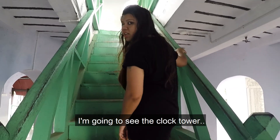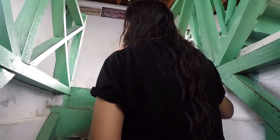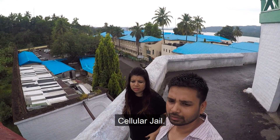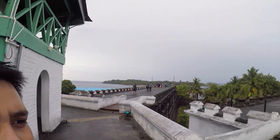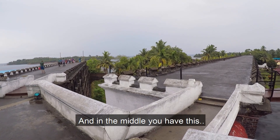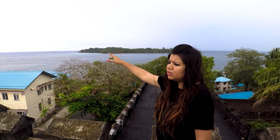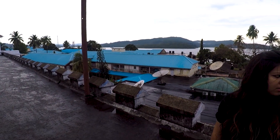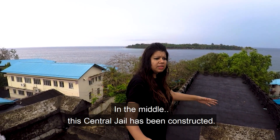We're going to see the clock tower. Whenever a prisoner was hanged, they used to ring the siren so that even ships and nearby places would know. We are standing in the middle of Cellular Jail on the roof of the clock tower, and you can see there are three rows of jail buildings. In the middle there is this watchtower or siren tower — from this tower it is easy to keep a watch. Over there is the North Bay Island — you can see the lighthouse. Basically, Cellular Jail is surrounded by two islands: Ross Island and North Bay, with the jail constructed in the middle.